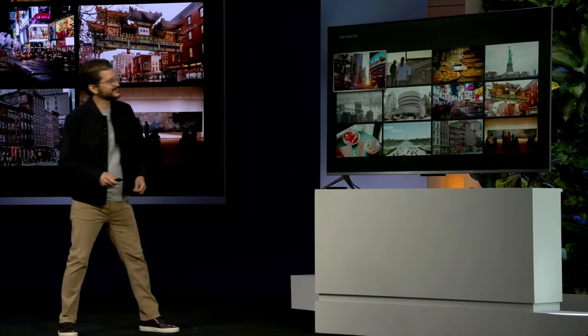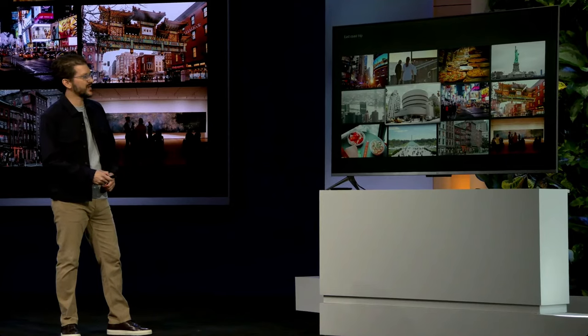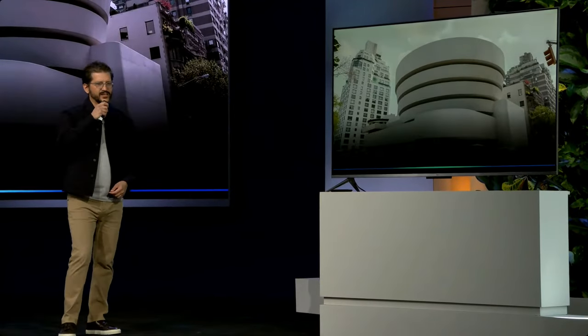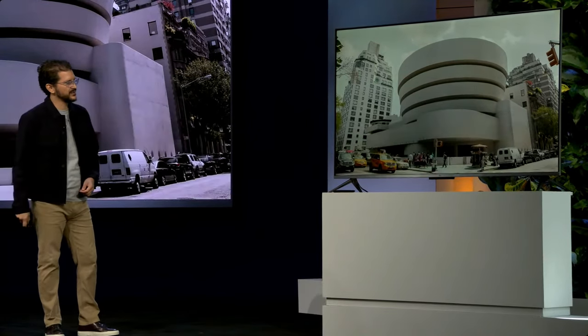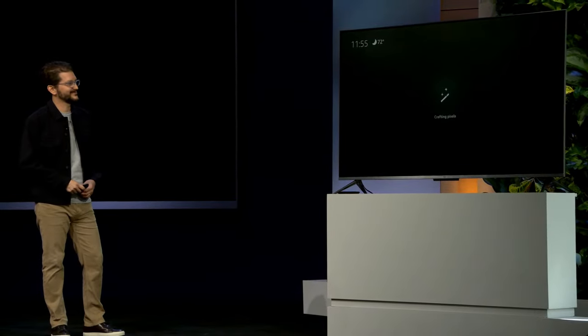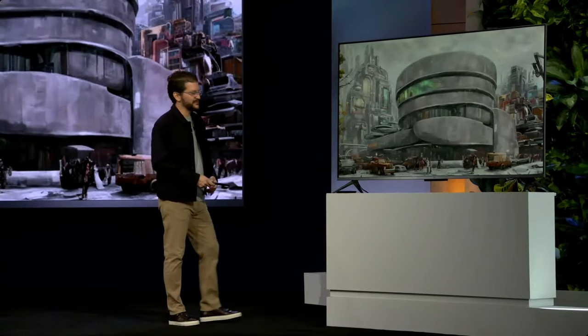Let's try one more for fun. Show me pictures from our trip to the East Coast. Like this one of the Guggenheim — let's try that. Change this photo into a cyberpunk city. You can really use your imagination. Okay, creating your background. This will only take a few seconds. Try anything you like. Maybe a little spooky for the living room, but you get the idea. It's really fun.